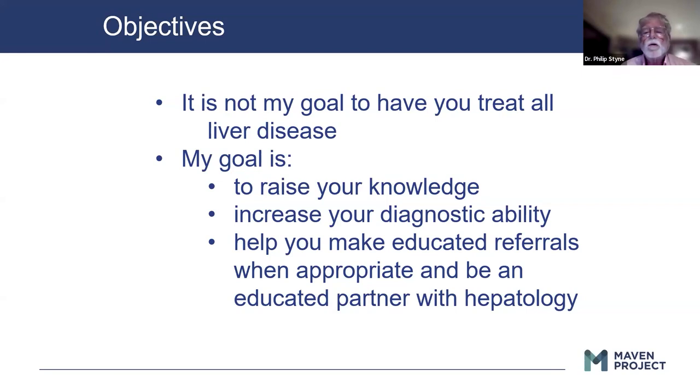I don't know your particular situation, but there probably is a transplant center close to you, maybe in the Boston area. I think it's a very good idea for primary care providers to become somewhat familiar with a local hepatologist, that they can do curbside consults when necessary, and refer when necessary.